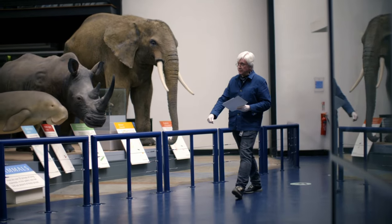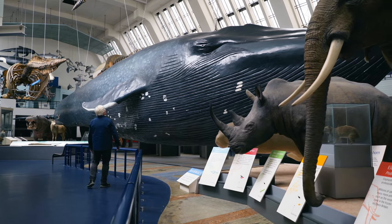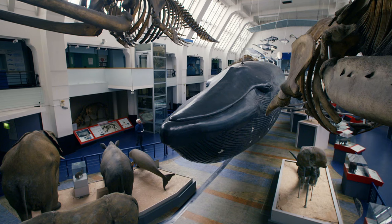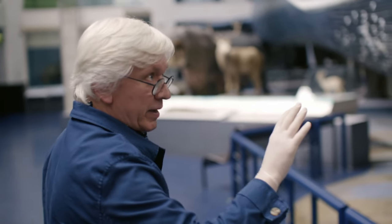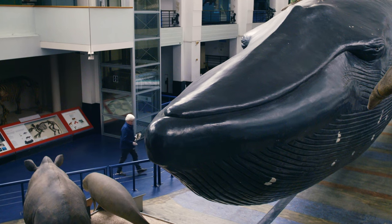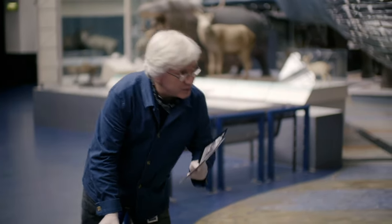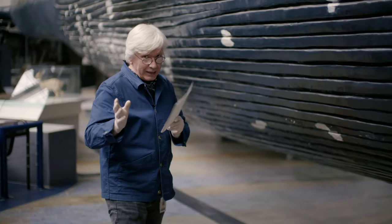Richard Sabin has been looking after the museum's whales for three decades, but his love of the Natural History Museum stretches back to childhood. "I first remember walking into this hall and seeing this blue whale model as a ten-year-old. It was the first time I'd ever been to London, the first time I'd been to the Natural History Museum, and this was the thing that really blew me away. Standing in front of this model makes me remember how excited I was. Now that I work for the museum, that's exactly what I can do."